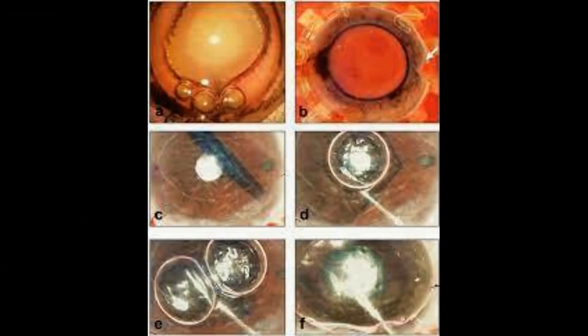Professor Legali explained that instead, a small incision is made through which the implant is inserted into the existing cornea.